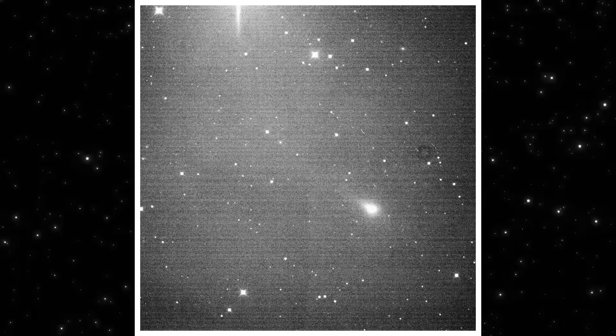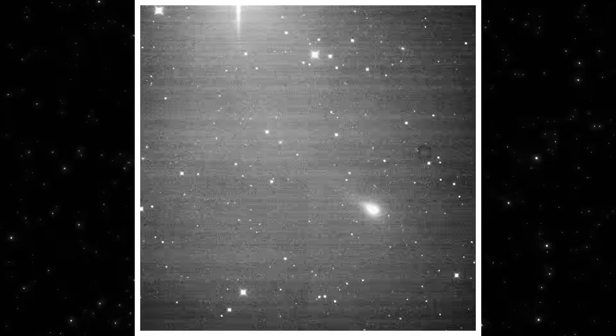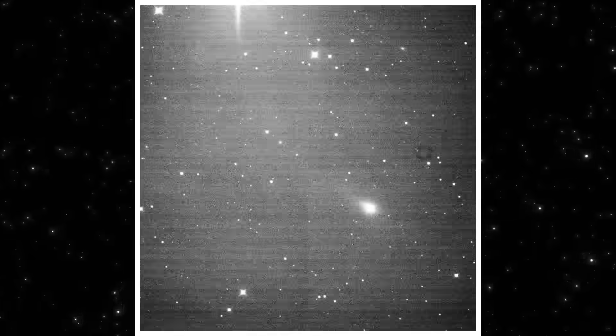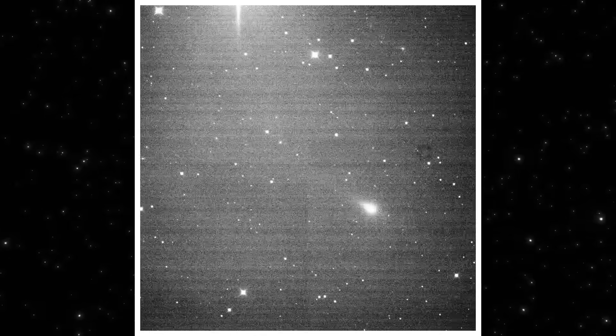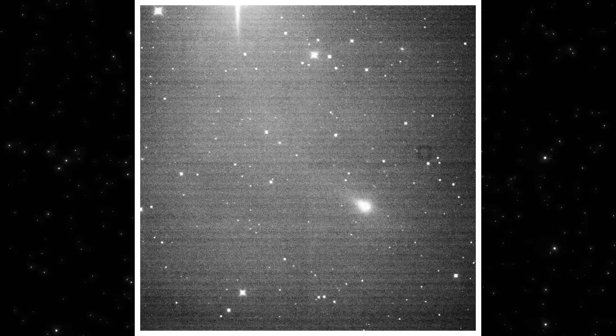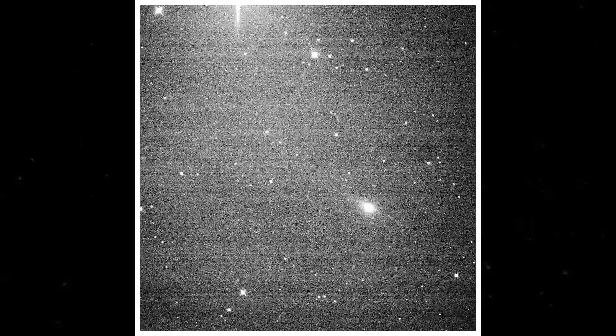Around the central point, you can see a faint, diffuse glow. It stays attached to the object as it moves, frame after frame. That coherence matters. If this were a processing error, the glow wouldn't travel with the source. If this were background contamination, it wouldn't stay centered. But it does.